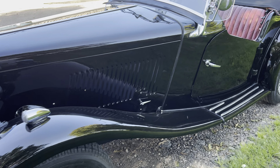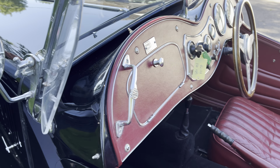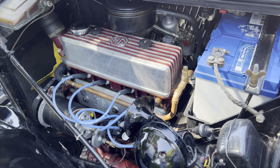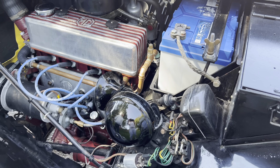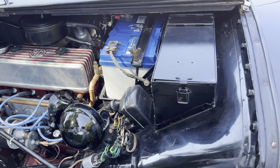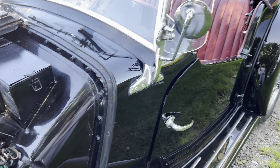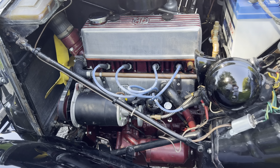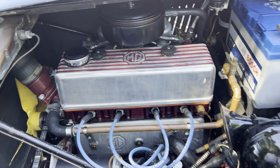It's very purposeful with the two long-range lamps on the front. It's got a dynamo which is actually disguised as an alternator, so no charging problems there — nice fan as well.